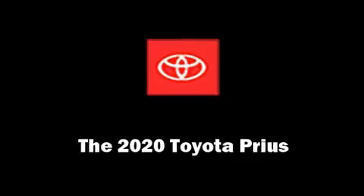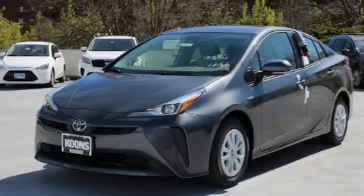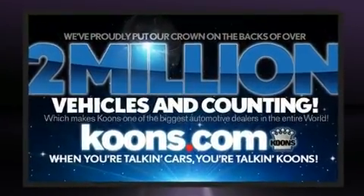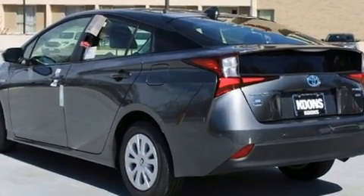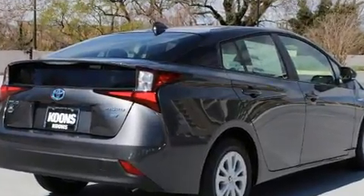Get excited about the 2020 Toyota Prius. It features a front-wheel drive platform, an automatic transmission, and a 1.8 liter four-cylinder engine. Toyota paid particular attention to efficiency and practicality with the following features: variably intermittent wipers, an outside temperature display.